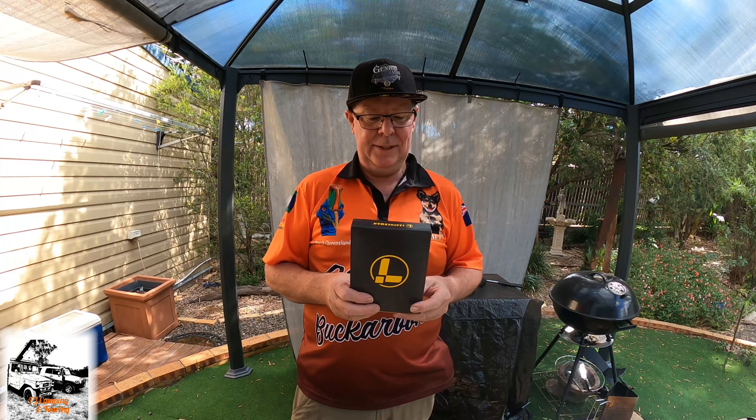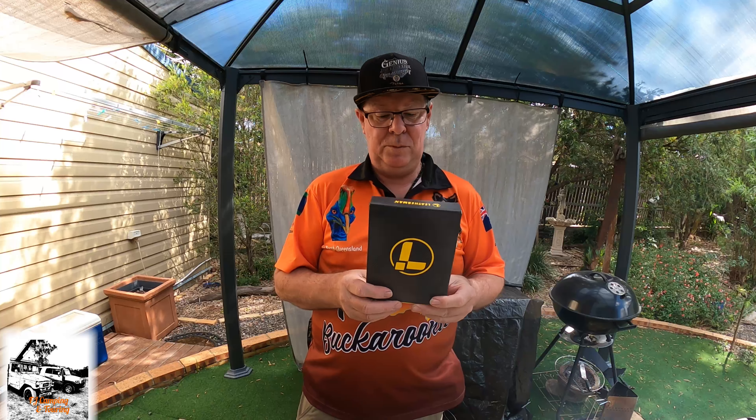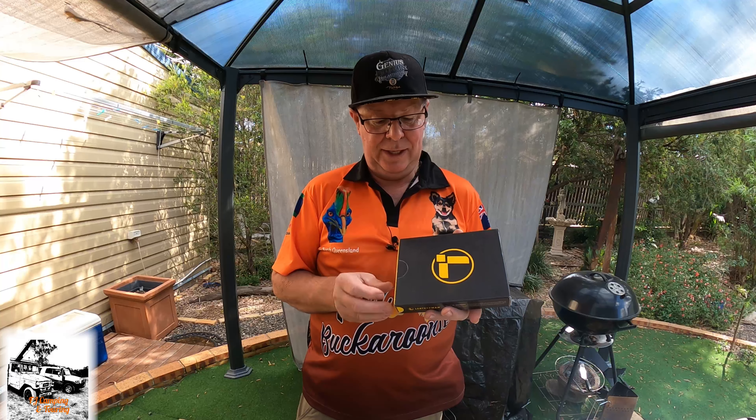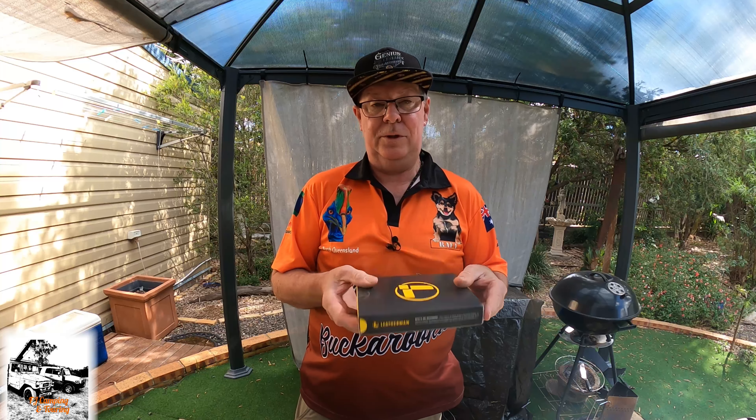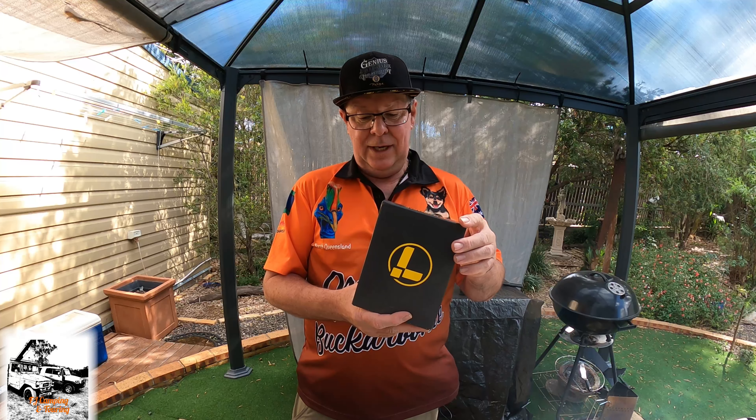Hey guys, Steve here, how you going? I don't know whether any of you have ever been bushwalking or just got a little bit disoriented or lost on your own, but I've got a product today that might help you out in a sort of lost situation, and also a bit of survival as well. We'll get the intro out of the road and then we'll get into it. Cheers.